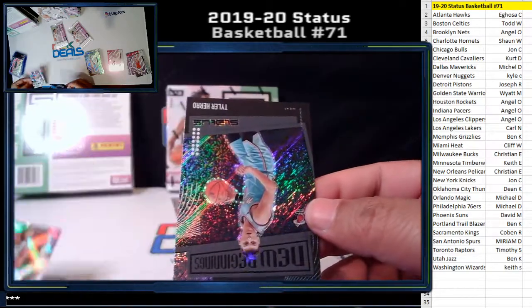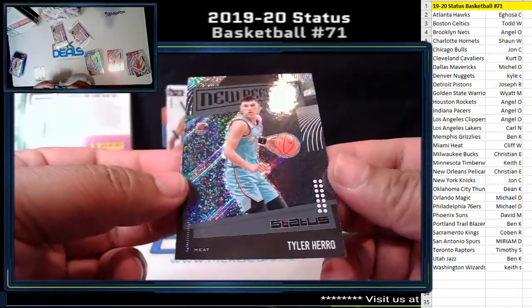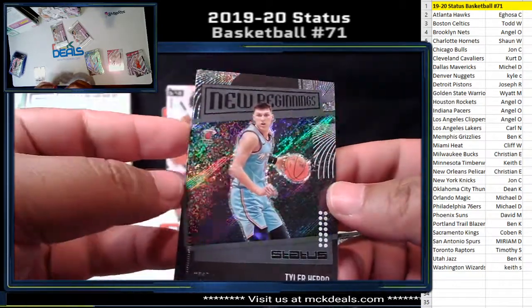And boom — New Beginnings Tyler Hero. Another nice looking card.